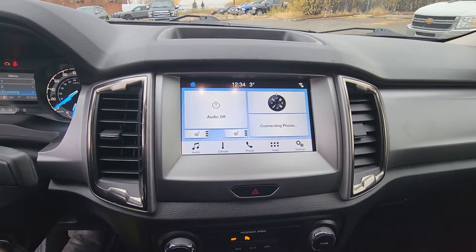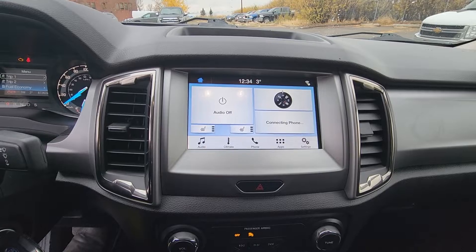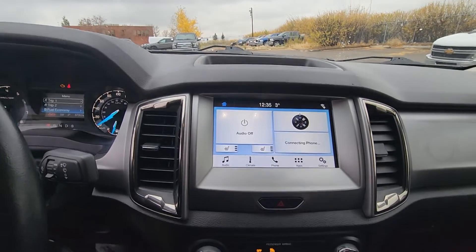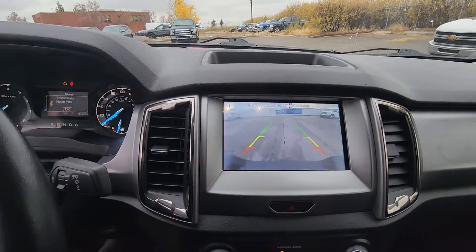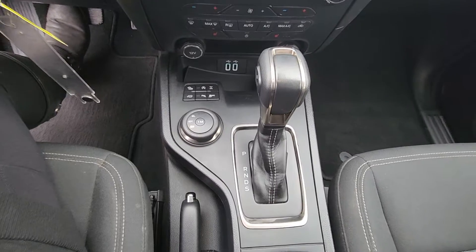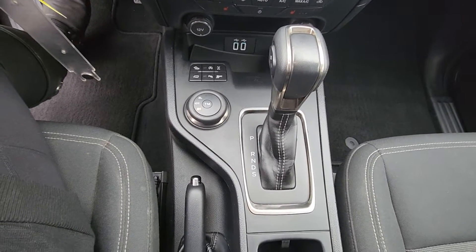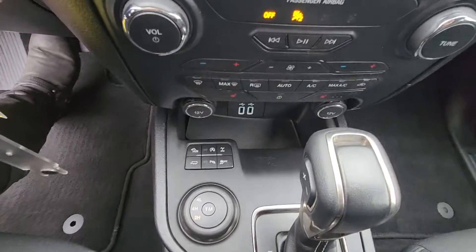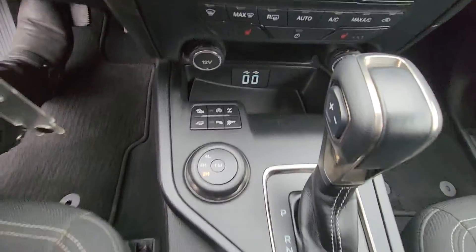your dash. In the center console we have a screen for audio — you can connect a phone to it — and a backup camera. Down at the bottom we have a gear shift, also different driving modes, a little storage compartment with USB ports.